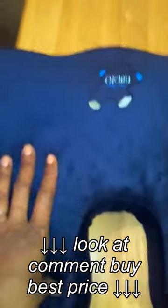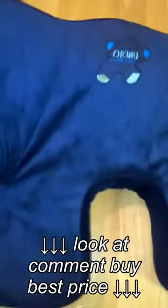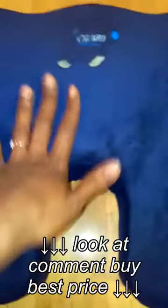They have the high density memory foam, which is very firm yet comfortable, and it conforms to the shape of your body and bounces back in place once you get up.